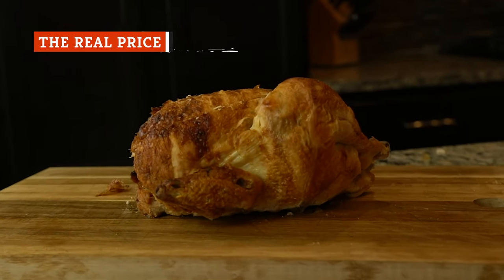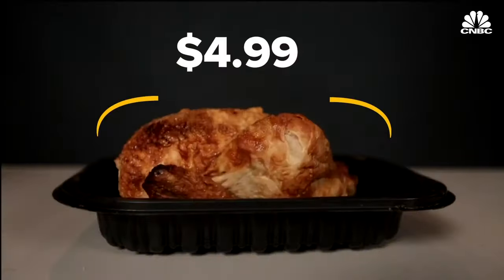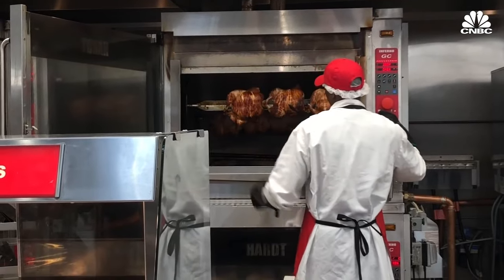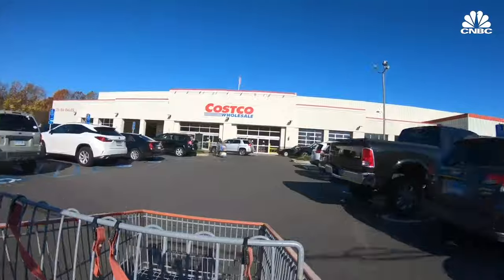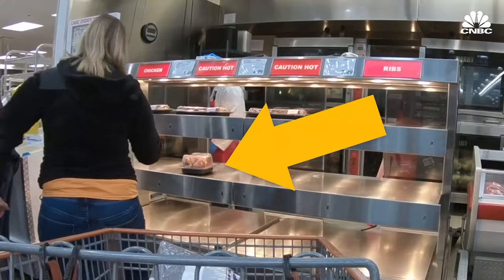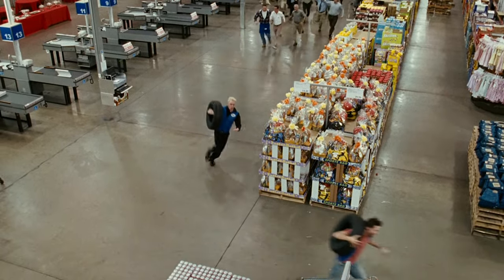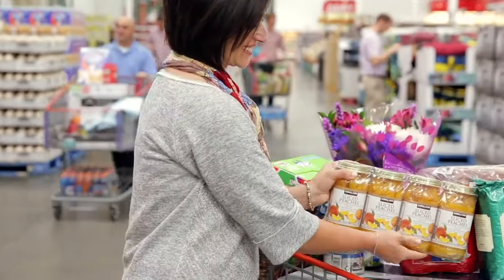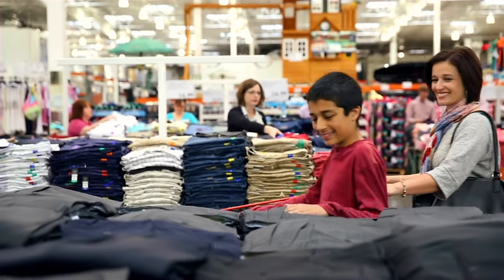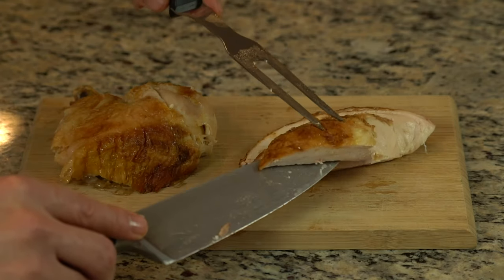Costco's rotisserie chickens are a well-known loss leader. Costco is willing to sell those chickens at $4.99 even if they're not making any money on them, because anyone who makes the trip to Costco to buy one is going to buy other stuff too. Chickens are a lure to get customers in the door — they're placed strategically at the back of every Costco so customers might pick up other items along the way. Nine times out of ten, you're leaving Costco with a whole lot more than that $4.99 rotisserie chicken, and a whole lot less money in your wallet.